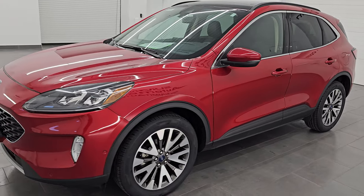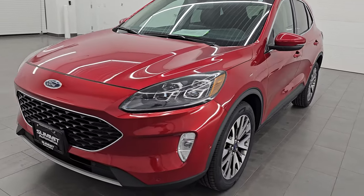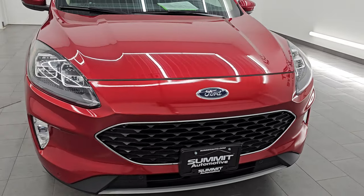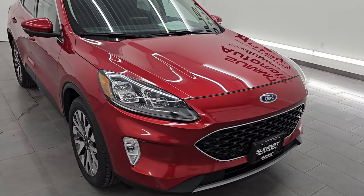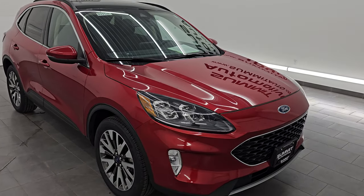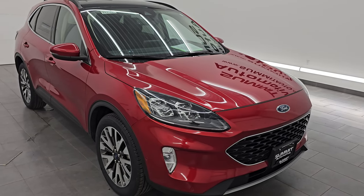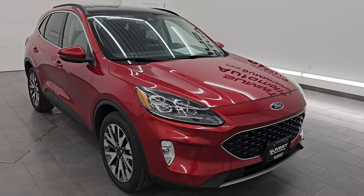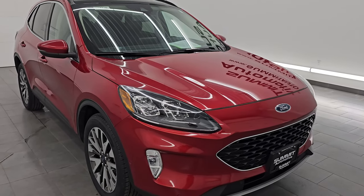This 2020 Ford Escape has the two-liter turbocharged four-cylinder EcoBoost engine. It puts out 250 horsepower, paired up with the eight-speed automatic transmission. This vehicle has been fully safety inspected by our service shop. It has a fresh oil and filter change, all fluids have been checked and topped off, four brand new tires, and it is 100% ready to go.